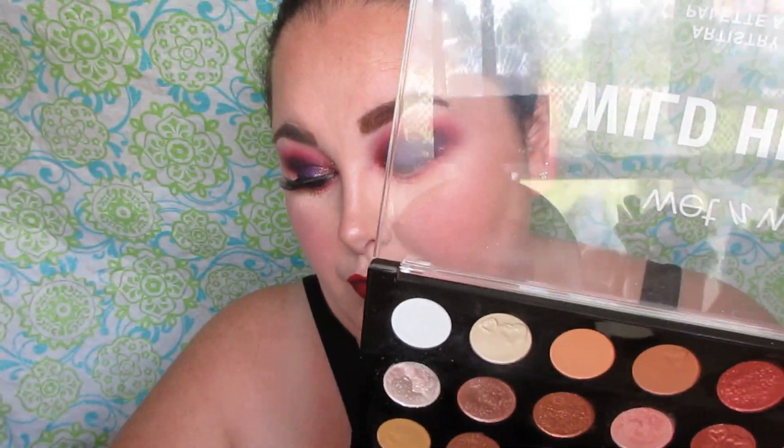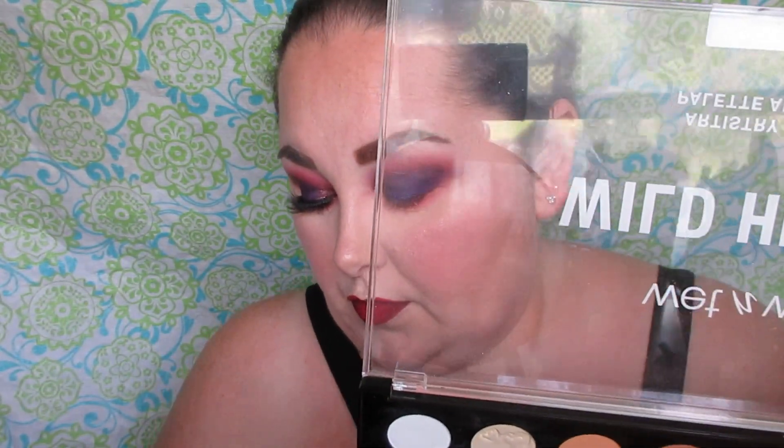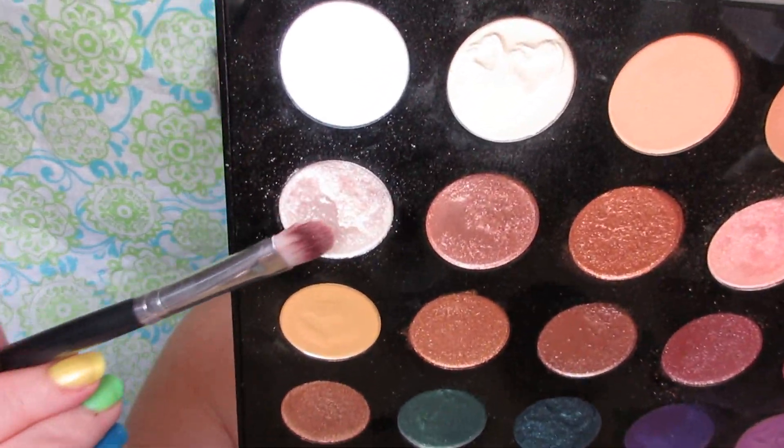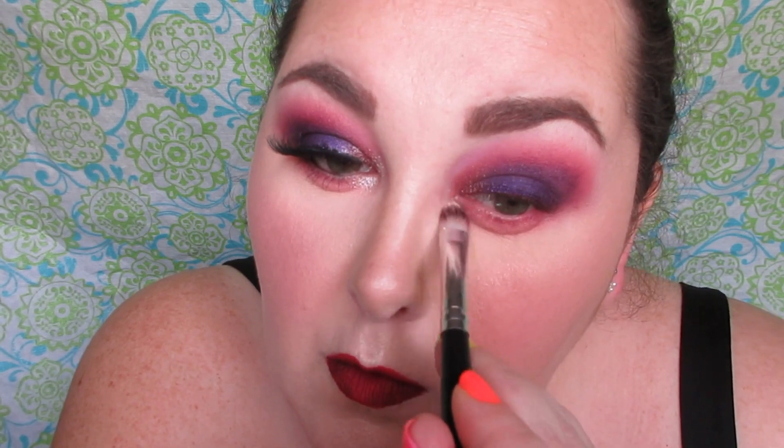I'm wiping away any fallout and picking up the matte pink to apply on my lower lash line. Once that's done, I'm picking up the icy white from the second row, first shade, and applying that in the inner corner. I did spray this with water off camera — I just spritz my brush and then dip it in the shadow.